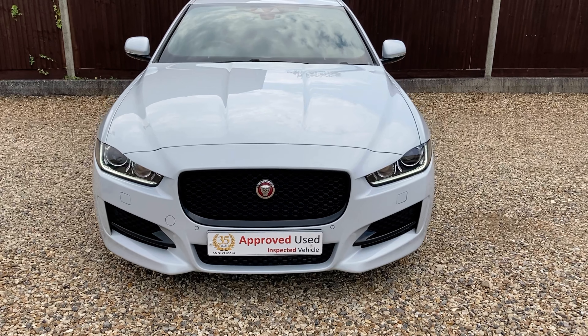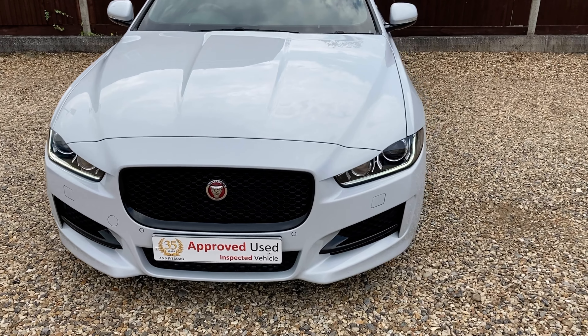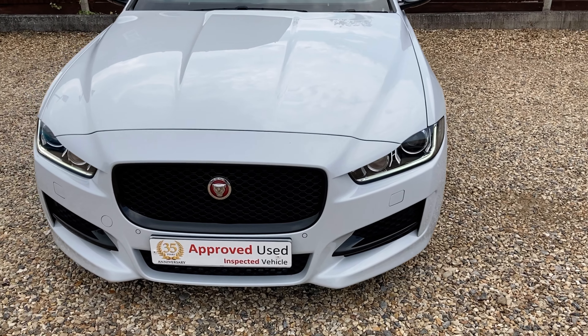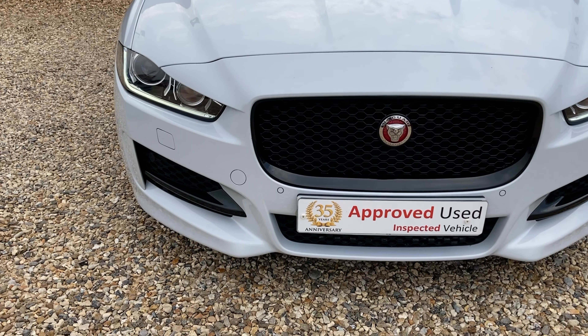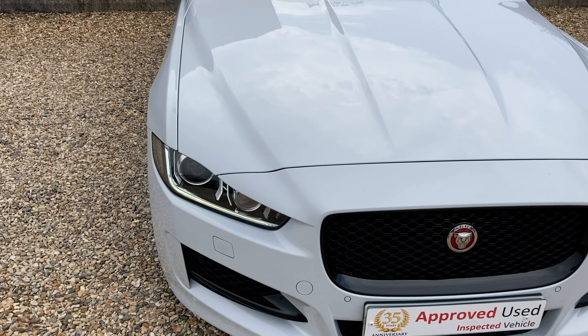Welcome to our video of our Jaguar XE R Sport 2.0-litre diesel auto. It's a 2017 57 reg vehicle. It's done 35,000 miles from new, had two services already, and this is finished in the metallic white paint.